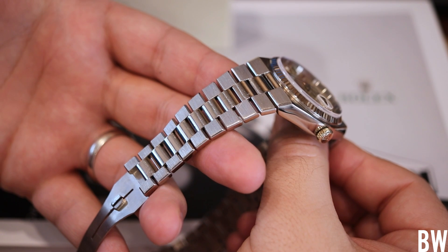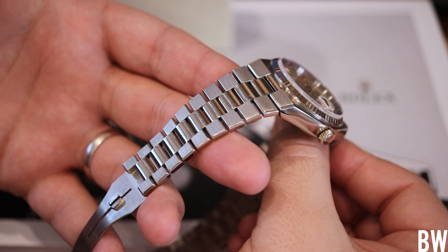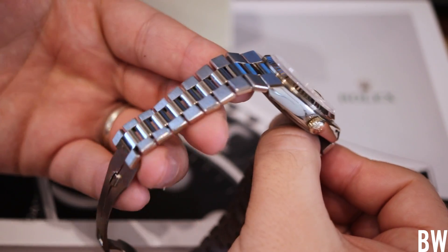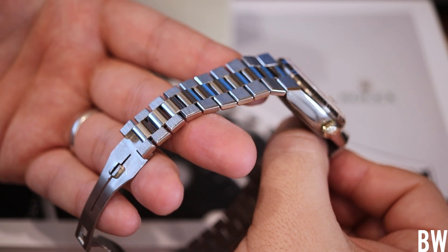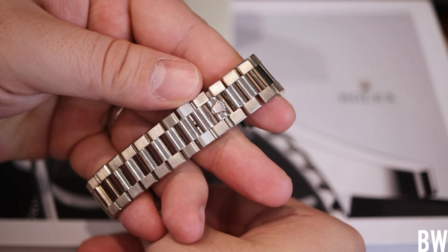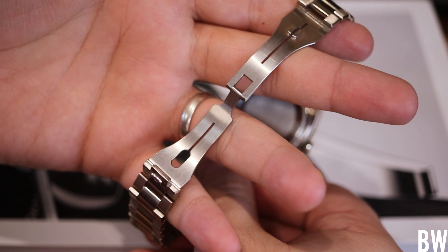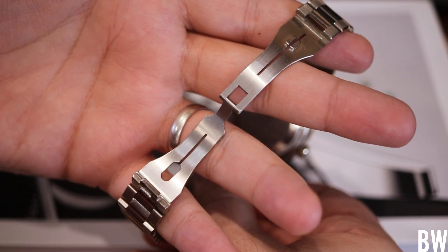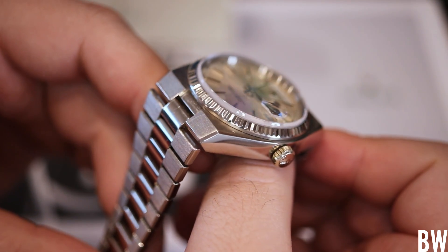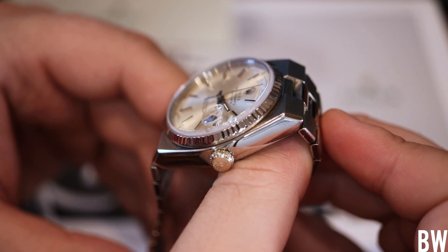We always criticize Rolex bracelets pre-[certain era], but this does not suffer from that feel in the slightest. Take a look at this clasp with the hidden system — you just see the coronet as a catchment for your fingernail. This has been done really well. This is a pristine example. You can see the chamfer lines on this angular case and the finish work — it really has been well taken care of over the decades.